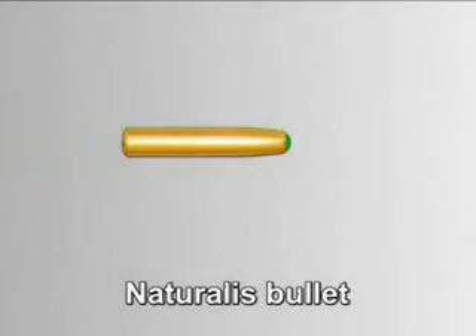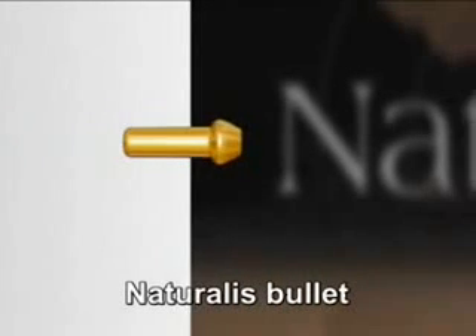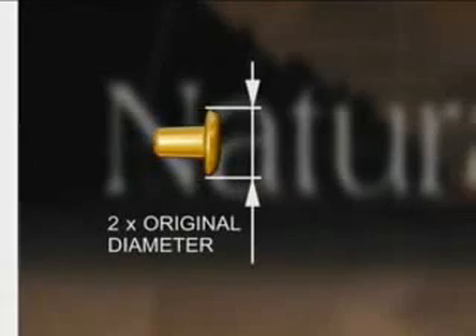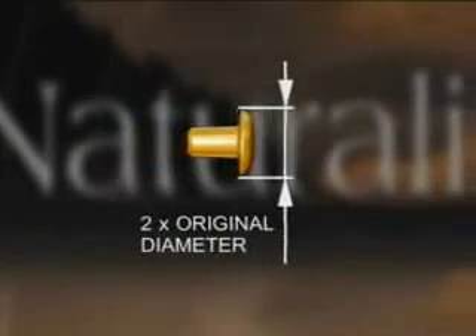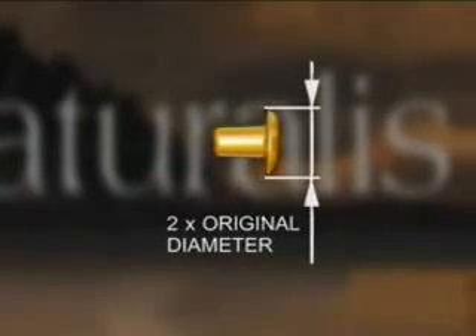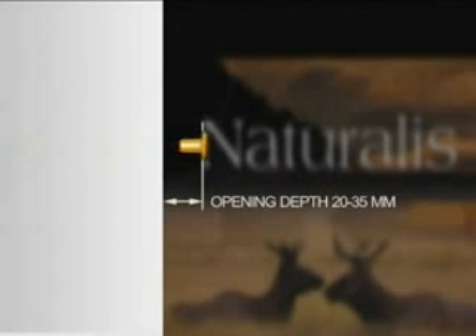These animations demonstrate how Naturalis functions after impact. The compression-steered valve creates a controlled expansion into a double-sized mushroom. The bullet starts to open immediately after impact and forms into a mushroom shape double the size of the bullet diameter during the first 20 to 35 millimetres after impact. The Naturalis bullet then continues as one piece, maintaining a residual weight of 100%, even if shot through bone.